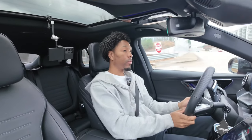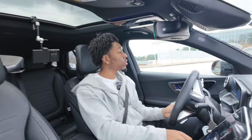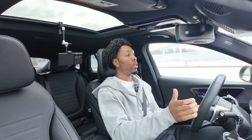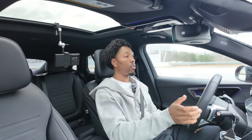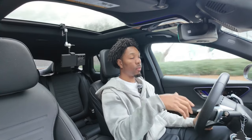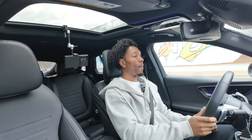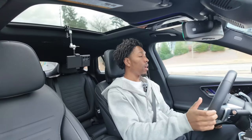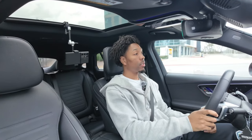All right guys, that's going to be it for this review on the 2024 GLC 300 Coupe. If you're new to the channel make sure you subscribe, like the video, and comment down below and tell me what you think of this review. I hope you enjoyed it and I'll see you in the next one — peace.